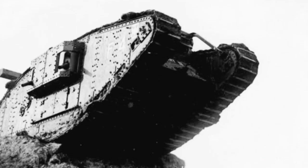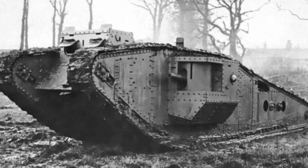Increased maneuverability: the Mark IV featured a more efficient engine and improved suspension, leading to slightly better maneuverability on the battlefield. Standardized armament: the Mark IV came in two variants — male, with two six-pounder guns and 3.303 Lewis guns, and female, with 5.303 Lewis guns. This standardization simplified production and logistics.